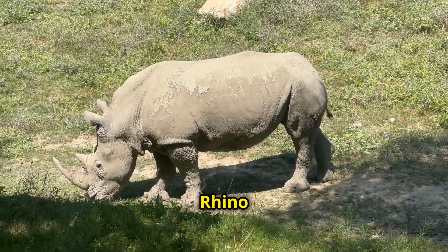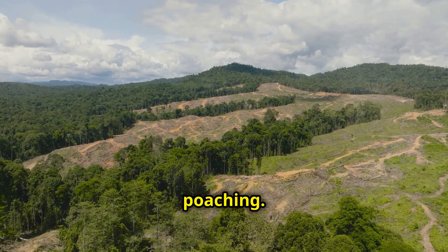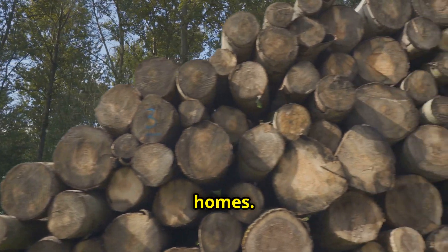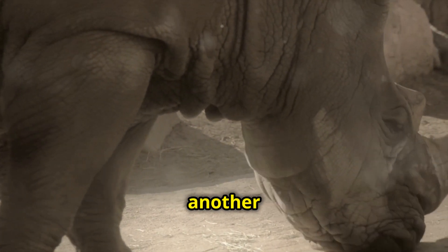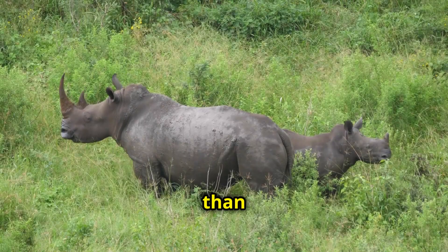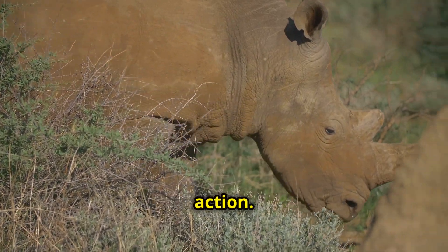The Sumatran rhino is critically endangered. Their populations have declined drastically due to habitat loss and poaching. Deforestation, driven by palm oil plantations and illegal logging, is destroying their rainforest homes. Poaching for their horns, which are highly valued in traditional medicine markets, is another major threat. The Sumatran rhino is now extinct in the wild in several areas, and fewer than 80 individuals are estimated to remain. Their survival depends on immediate action.